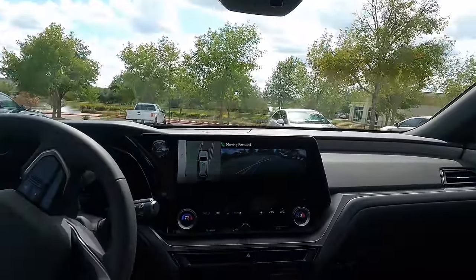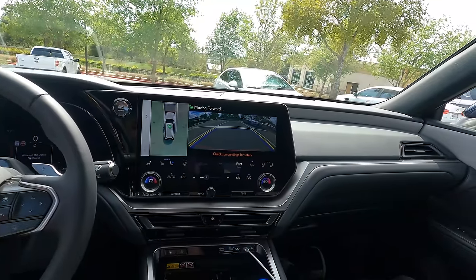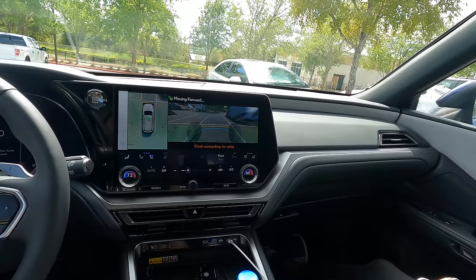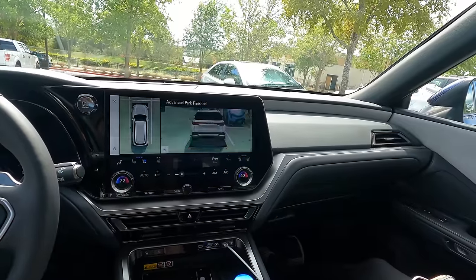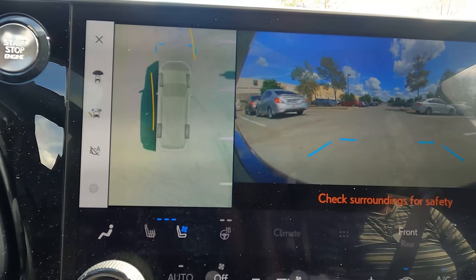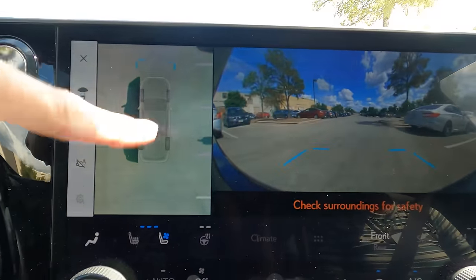You might ask what the heck you need this for — well, it's really good if it's a tight spot, or for parallel parking. If you have a situation where parking is not the easiest thing — maybe not full use of a hand or not able to fully turn around to see when backing up — you can have the car do the hard job for you. There's also a camera that shows what's underneath the car.